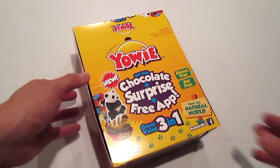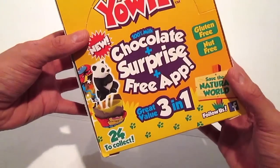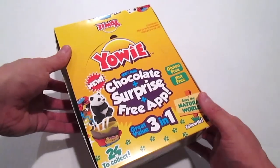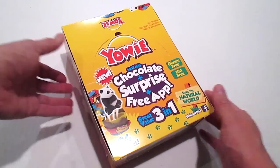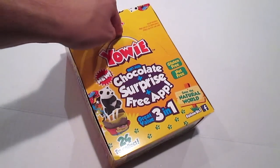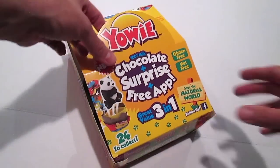It says that there are 24 to collect and this is a really, really awesome thing they've got going. I've opened these with Ann and Baxter before and these were a lot of fun. So let's go ahead and open these and we will get started.